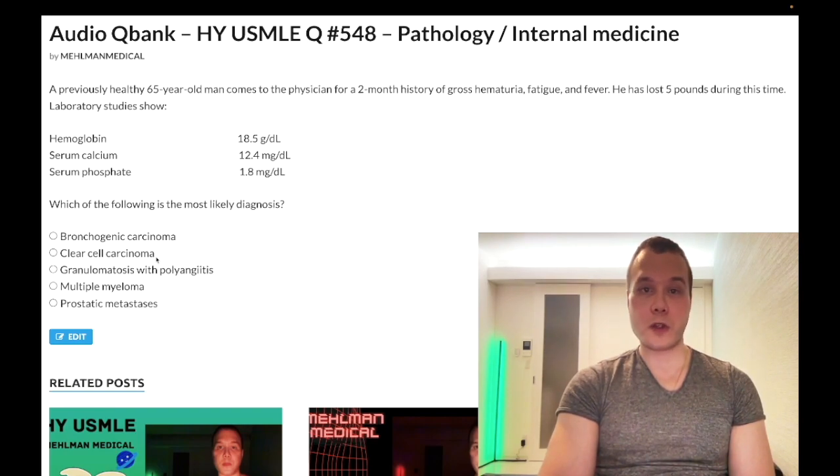Choice B, clear cell carcinoma, is the correct answer. This is synonymous with renal cell carcinoma on the USMLE — it's the most common variant. This is exceedingly high yield. Sometimes for Step 1 they'll show you a histo slide with large clear cells, tell you it's a smoker with hematuria, and the answer is just renal cell carcinoma. But why is there high calcium, low phosphate, and high hemoglobin?